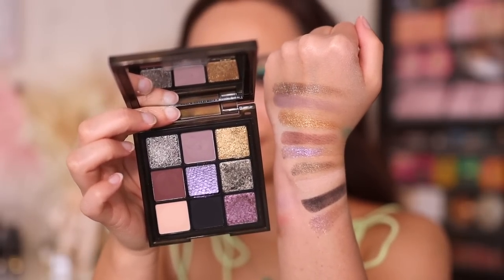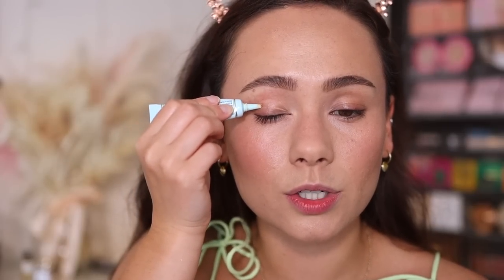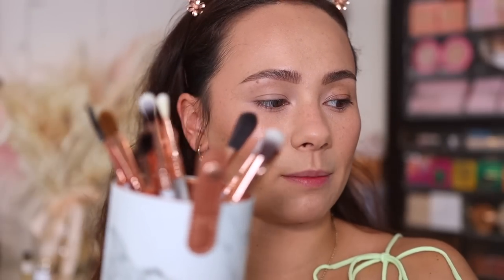I'm going to start off with Too Faced Shadow Insurance — we're going to use this for all three palettes. For my brushes today, I'm going to use the Sigma Beauty and Beauty Bird collaboration brush set; I have all the eye brushes in here. They sent this to me in PR and I haven't used it yet. They have this gorgeous marble handle. I'm obsessed.